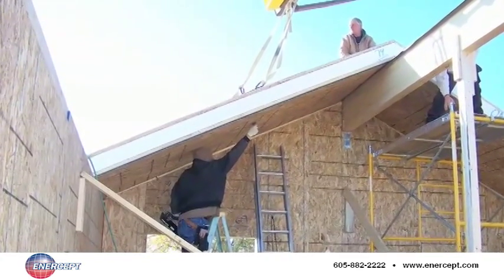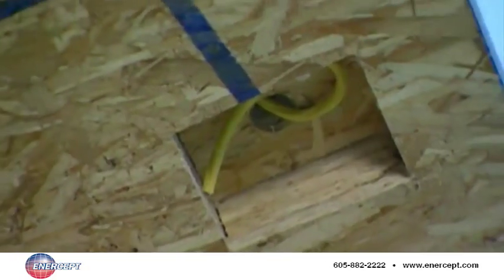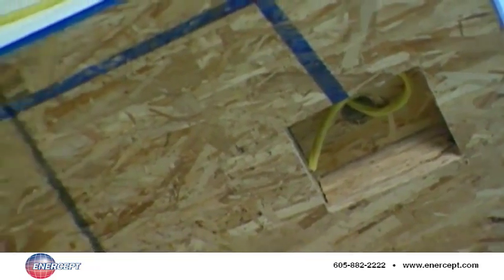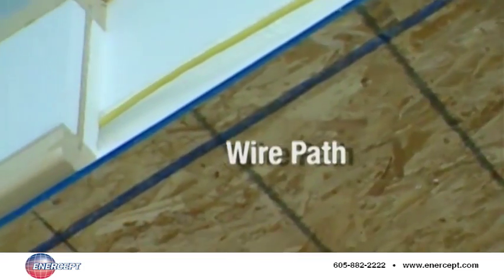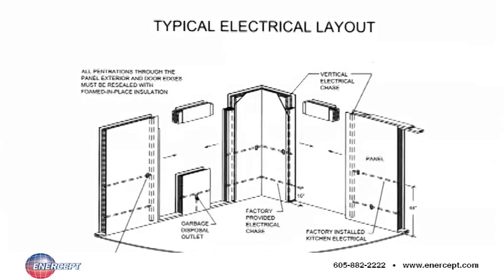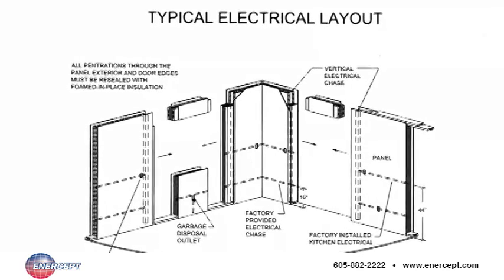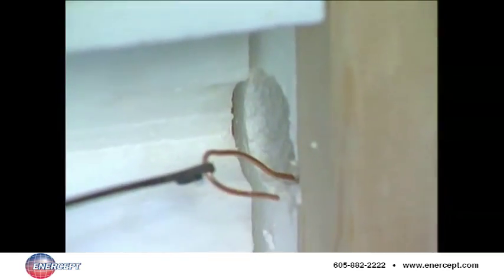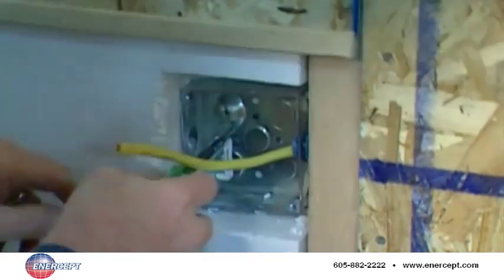Unlike traditional stick framing, a SIPs wall is never really open. That's why every Intercept wall panel has a factory-installed wire chase pre-built right into the panel. The chase is designated on the interior side of the panel by an easy-to-see blue line. Above-grade standard panels have a chase height of 16 inches for standard outlets and 44 inches for counter height.